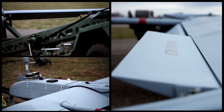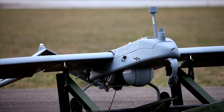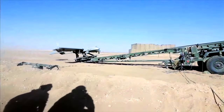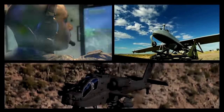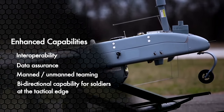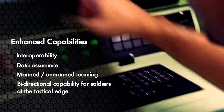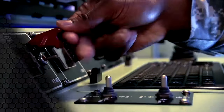Today, we introduce you to the RQ-7B Version 2 Shadow TUAS, a system that reflects the latest technology and capabilities that can be brought to bear in the current fight. The world got a first look during the Army's Fall 2011 demonstration, but today you'll see it up close and personal. This isn't your 1999 Shadow. The RQ-7B V2 is a game-changer, and all of its new capabilities work seamlessly to support the sensor-to-shooter chain.